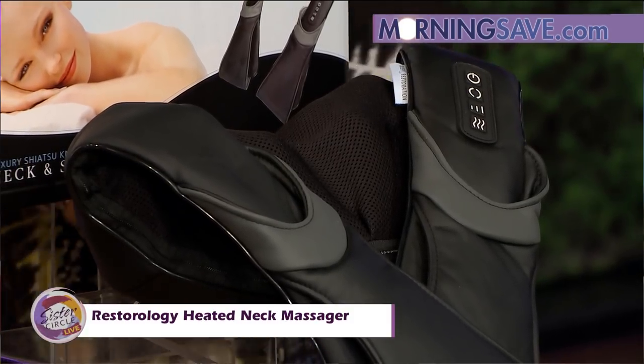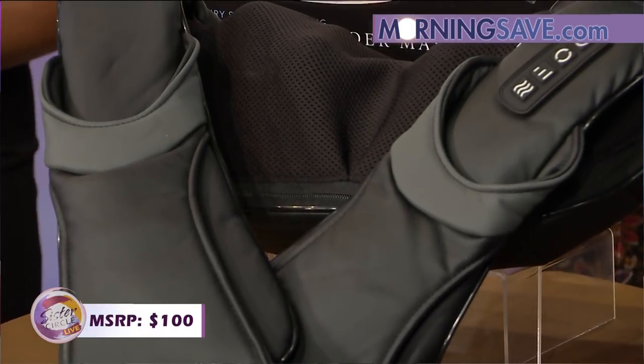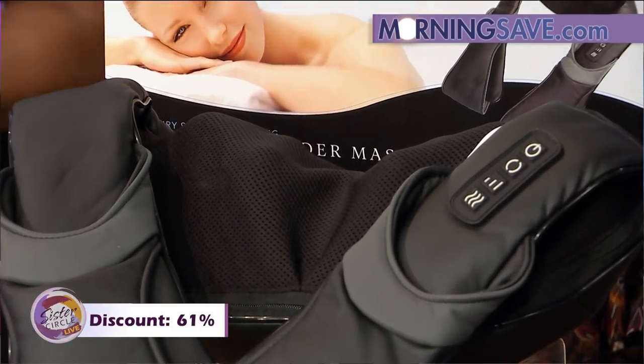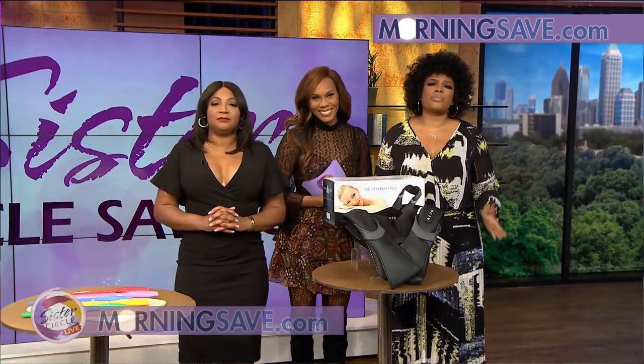Something high-tech like this would normally cost you up to $100, but thanks to Morning Save you will pay only $39 — and that is a 61% discount. All of these products are available right now on morningsave.com, so don't wait!